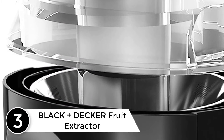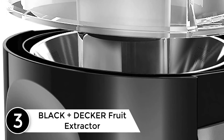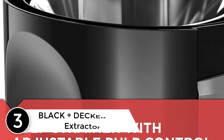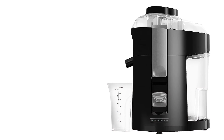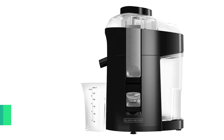At number 3: the Black+Decker Fruit Extractor. Bringing the same rugged build and precision engineering you find on their power tools, Black+Decker impresses with this fruit extractor ideal for juicing. The 400-watt motor is slightly small for our liking, but overall dimensions are correspondingly slight.